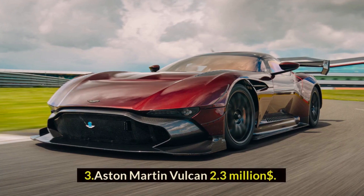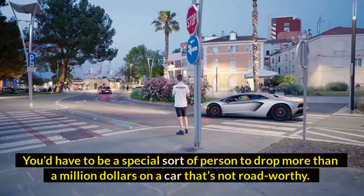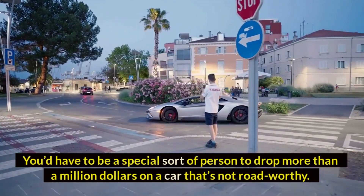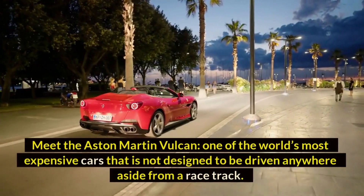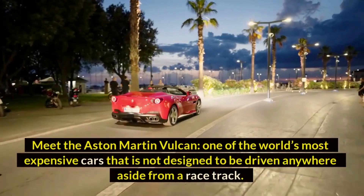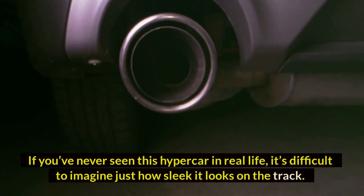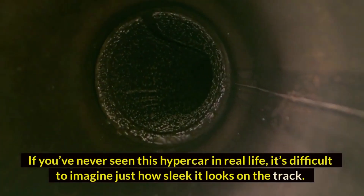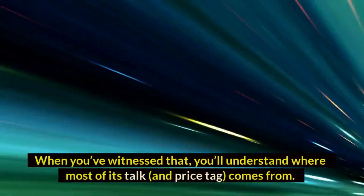Number three: Aston Martin Vulcan — $2.3 million dollars. You'd have to be a special sort of person to drop more than a million dollars on a car that's not road-worthy. Meet the Aston Martin Vulcan, one of the world's most expensive cars that is not designed to be driven anywhere aside from a racetrack. If you've never seen this hypercar in real life, it's difficult to imagine just how sleek it looks on the track.